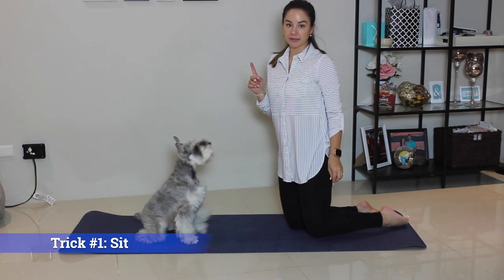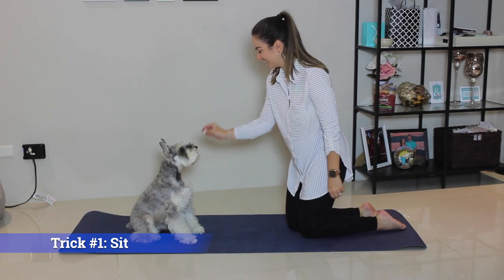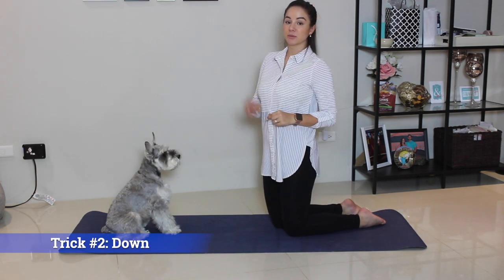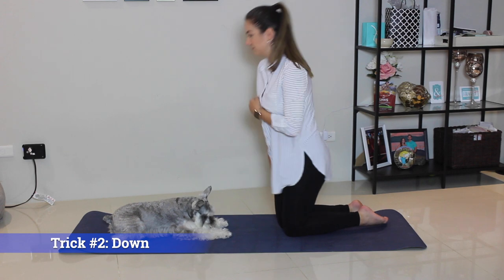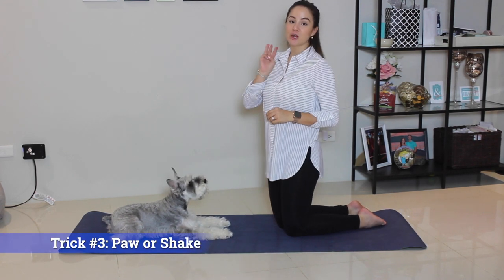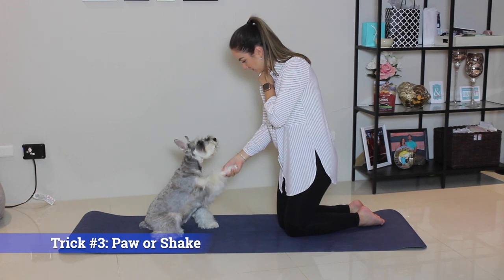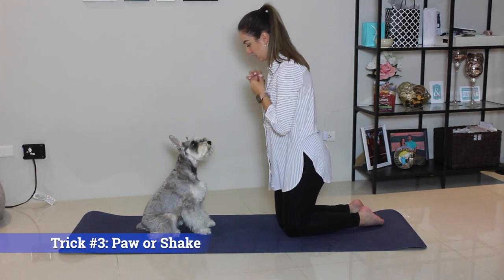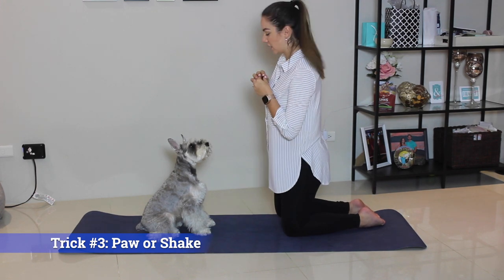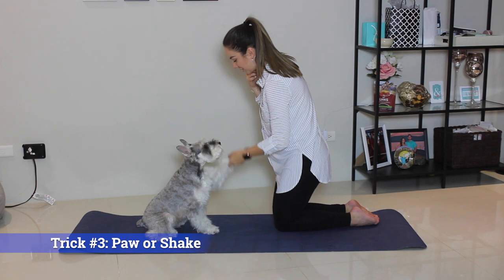Trick number one — pretty basic, very important: Sit. Good boy. Trick number two: Down. Trick number three: Up. Nice to meet you. Try to challenge your dog and teach them both — other palm. Other palm. Good boy.